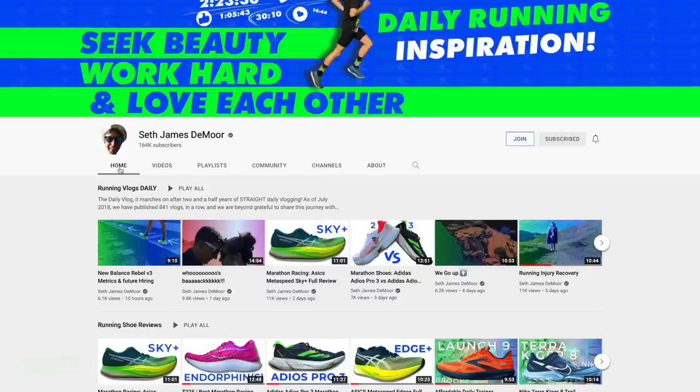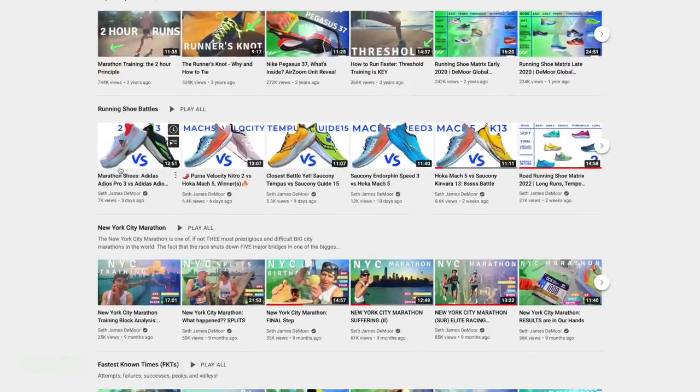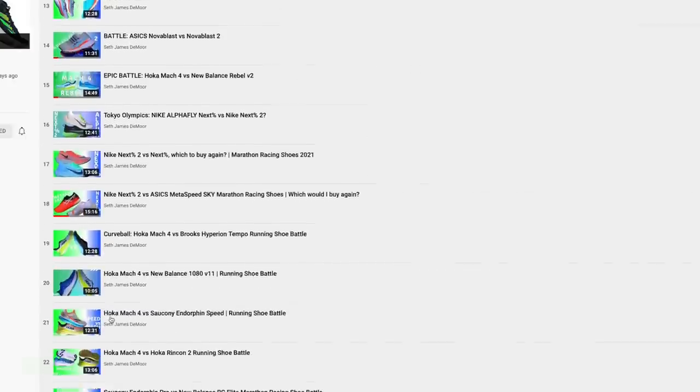Thanks for your patience as we work through this injury together. On the home page I put a new playlist — scroll down just a little bit and there's the new playlist for the running shoe battles. There's so much diverse content we could be creating here within DGR.